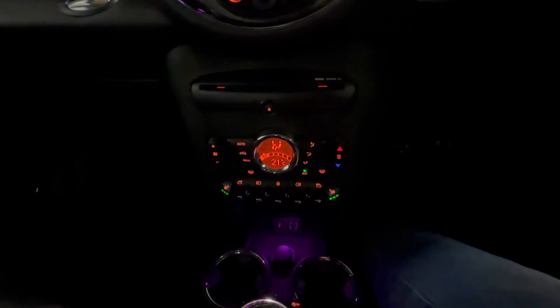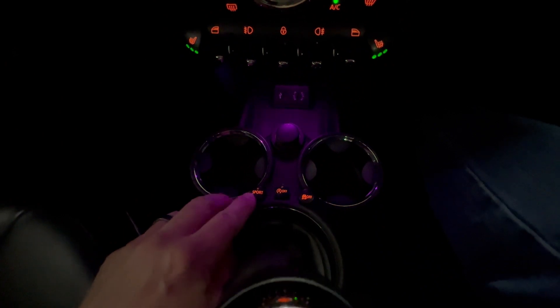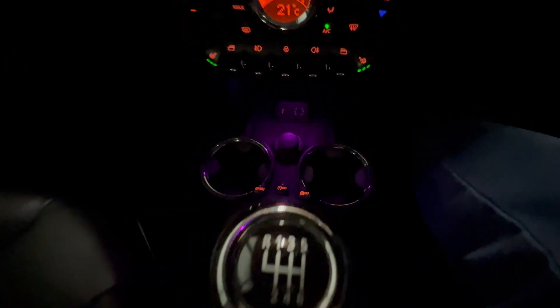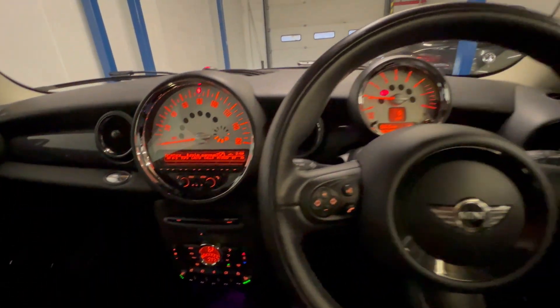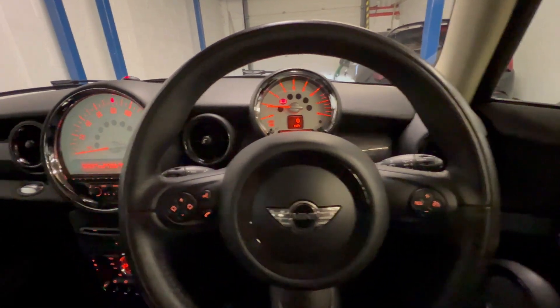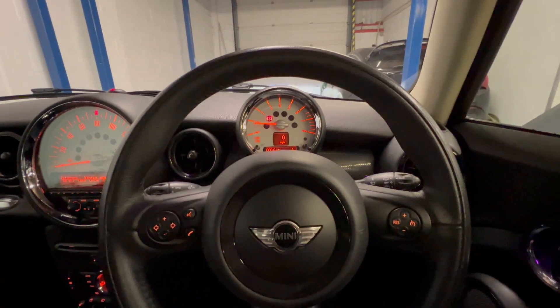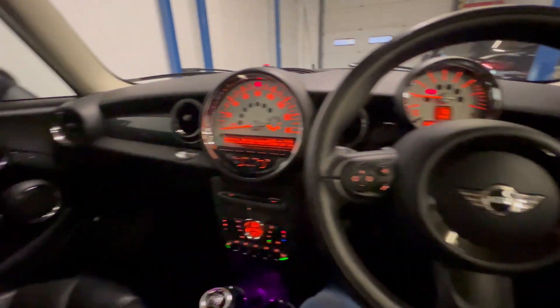This car also has heated front seats, which was a cost option at the factory. A little further down there's the sport button, stop-start, and traction control. It's a six-speed manual. All in all, it's a really nice place to be — great condition, no excessive wear to any of the plastics, and it's definitely been looked after.